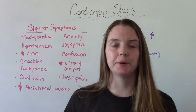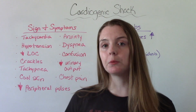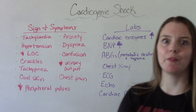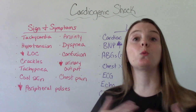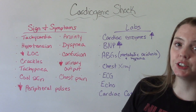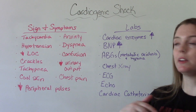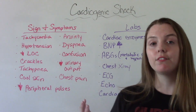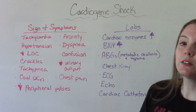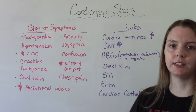A patient experiencing cardiogenic shock is very acutely ill. Some signs and symptoms they might present with include tachycardia — that makes sense because the heart is working really hard due to low cardiac output — hypotension, decreased level of consciousness where they might be confused, out of it, or completely unconscious. Crackles will be heard in the lungs because of that backup, that pulmonary congestion.